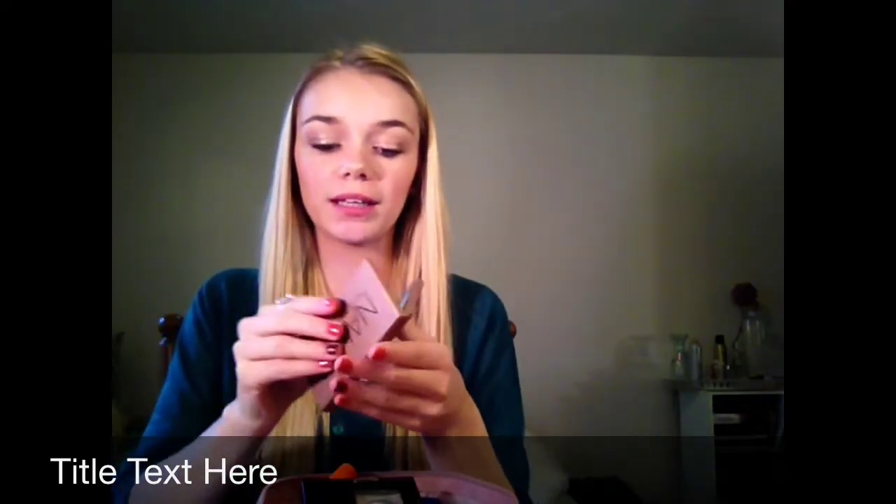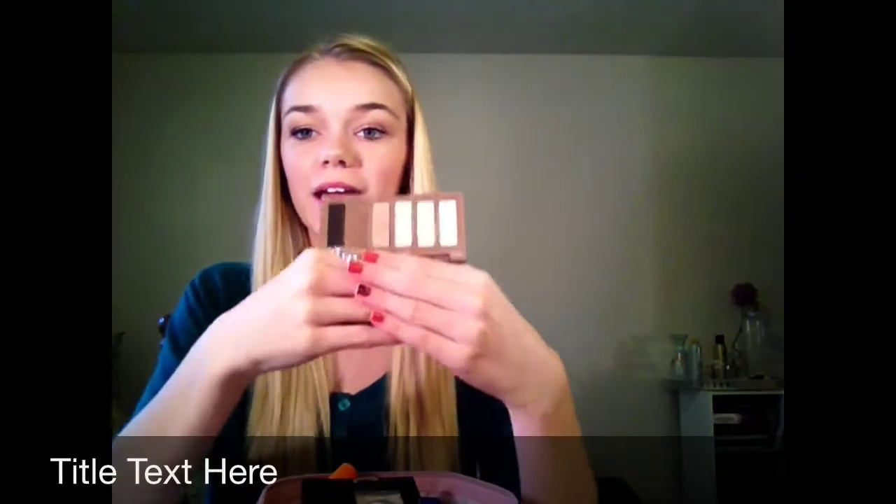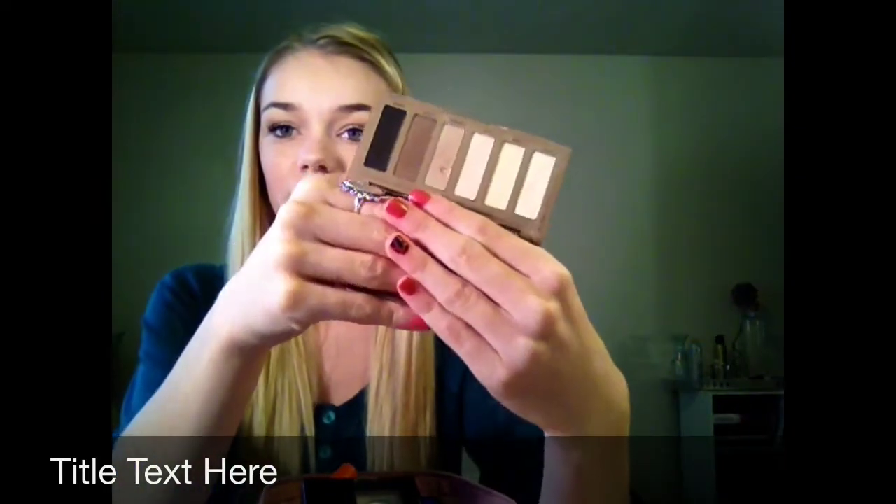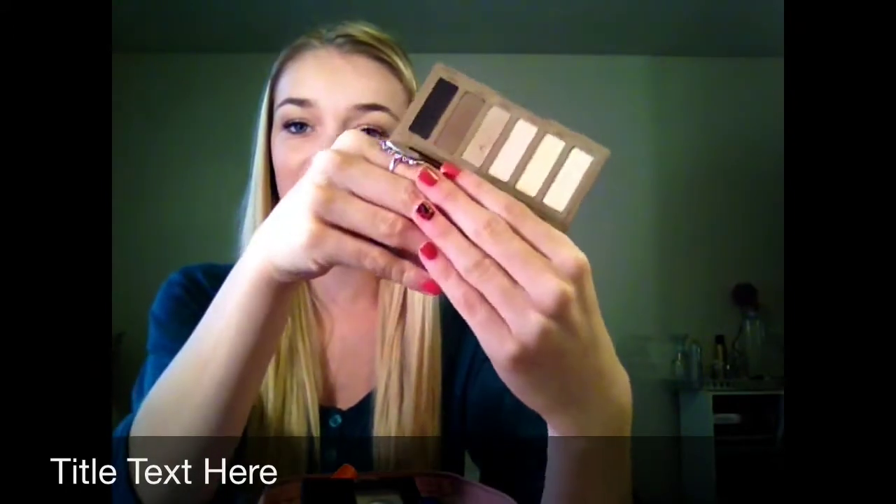Then I have my Naked Urban Decay palette. These are just the basic colors which is perfect to have in your everyday makeup bag. I love all the Naked palettes, so this is nice to have because it's like a mini one with just all the basics.